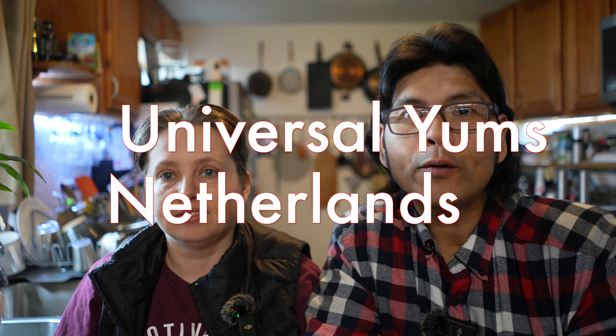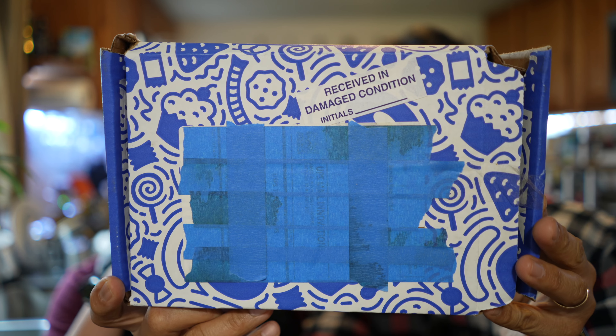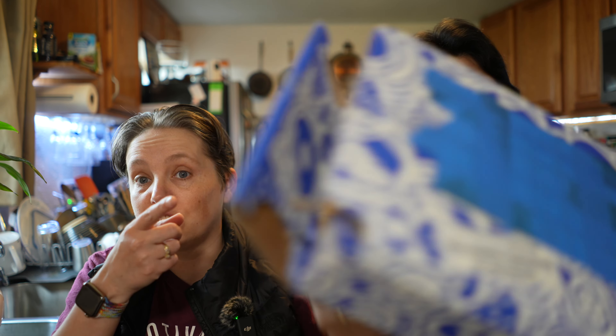Hello, mom and dad — meat world. So we are back with yet another Universal Yums box. It came a little bit damaged in the mail, but that's okay. Apparently it was already inspected by nobody. It came with a sticker that said 'received in damaged condition.' It has initials on it, but nobody signed the initials, so that was amusing to us. It looks like the glue might have failed and then the post office just stuck some tape on the end. So hopefully it's a complete kit — Dennis just broke the seal. We are excited to bring this month's international Yums box to you.